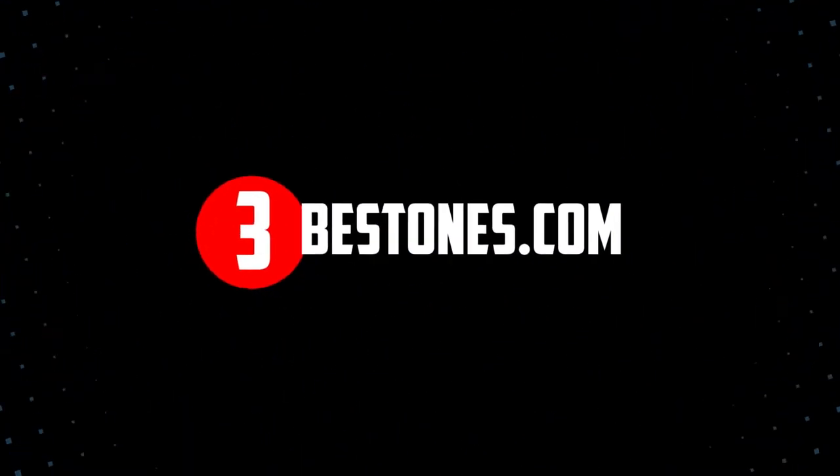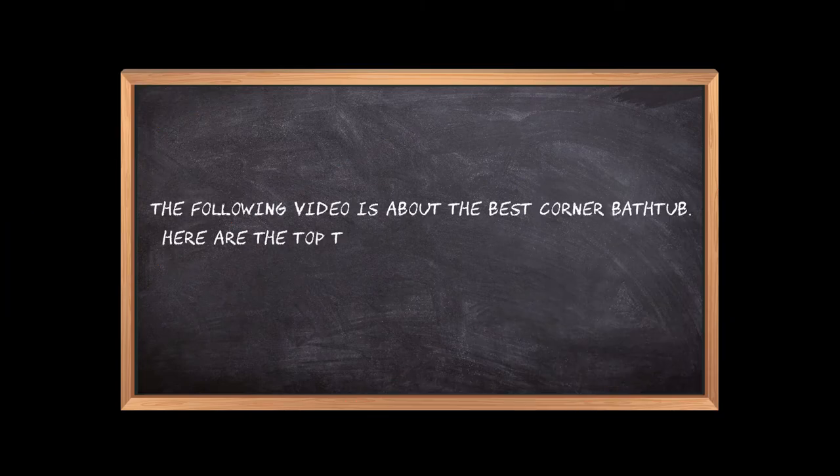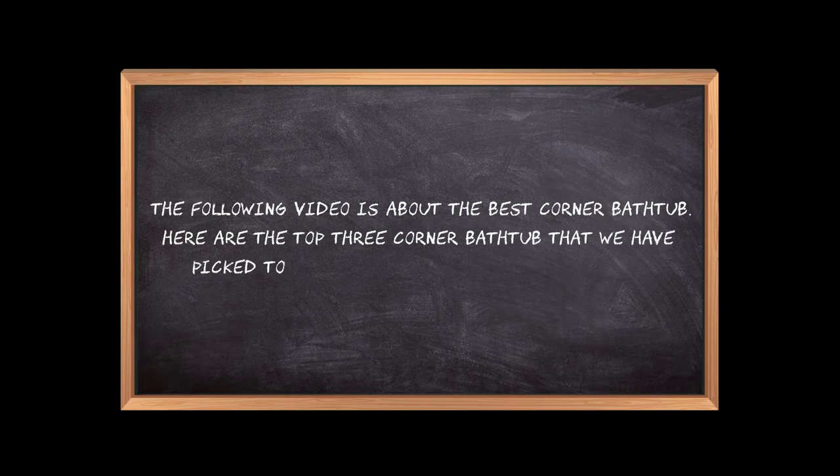Welcome to the3bestones.com. The following video is about the best corner bathtub. Here are the top 3 corner bathtubs that we have picked to make sure you don't waste your time wandering over the internet.